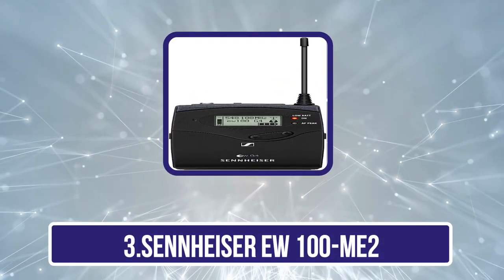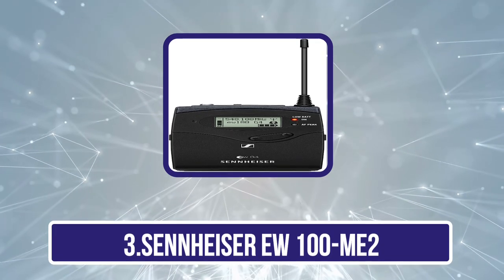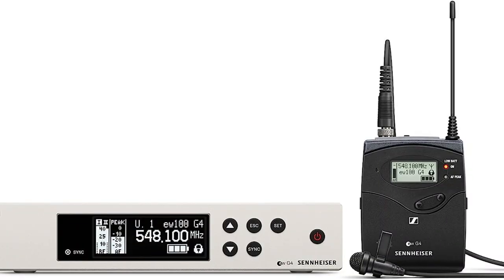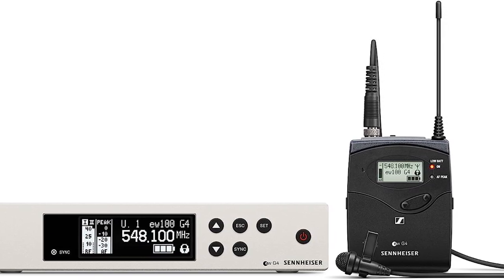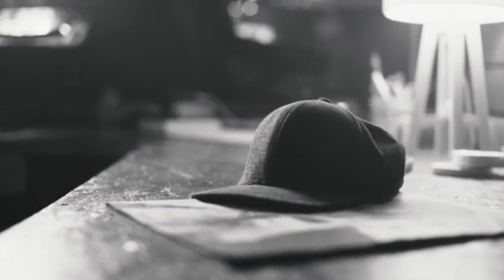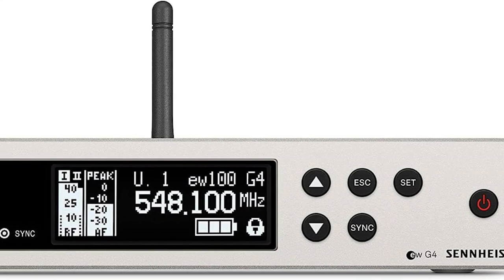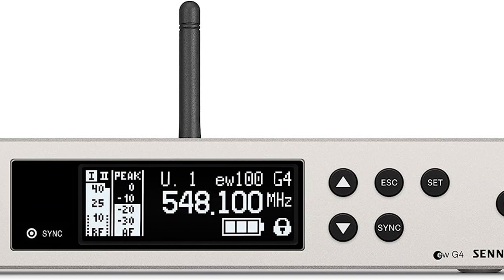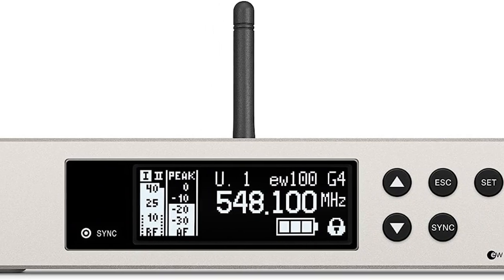Our third product is the Sennheiser EW100 ME2, a wireless microphone kit designed with live presenters and moderators in mind. This kit comes with a large receiver, one transmitter, and a microphone. The transmitter and receiver are both larger than the DJI and AnchorWork options, but they also have different purposes so it's not a detriment. The receiver is powered via a power cord that needs to be plugged into a power source, while the transmitter is battery powered. The battery level can be seen on a built-in screen on the transmitter as well as on the screen of the receiver. The battery life of each transmitter is 8 hours.